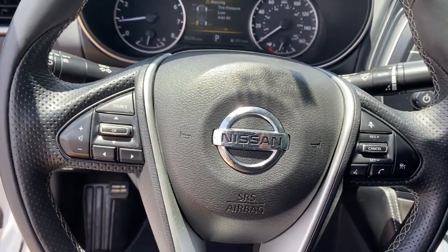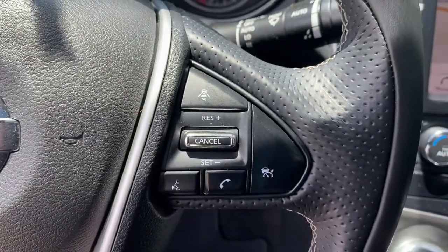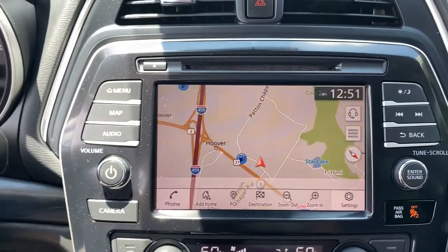Aggressively sporty yet comfortably confident — that's the Maxima. See for yourself when you take it out for a test drive. Our professional staff looks forward to giving you excellent service.